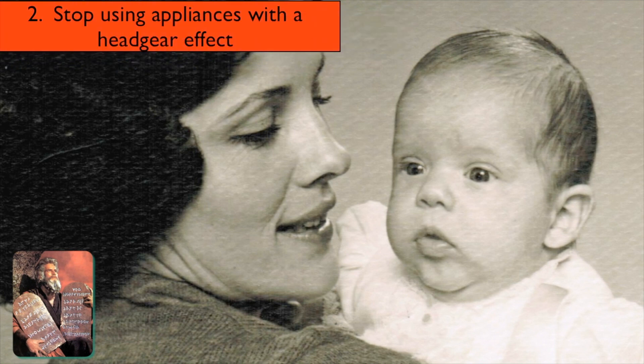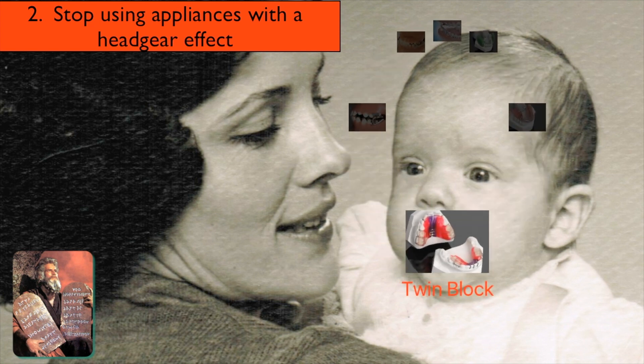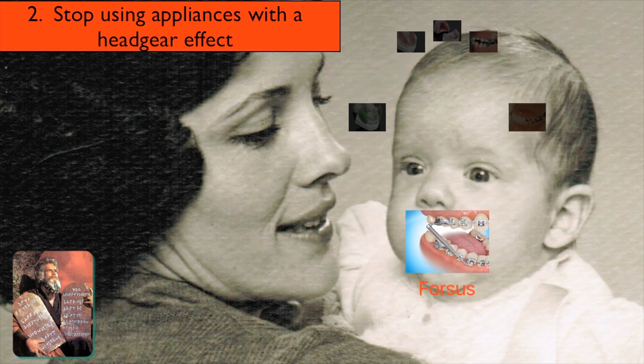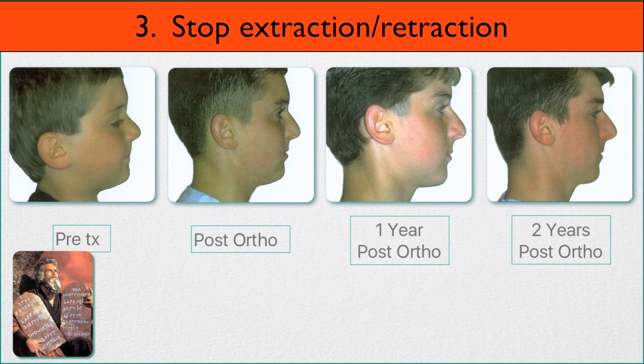Number two: stop using appliances with a headgear effect. What might those be? A Mara appliance, a twin-block appliance, a Bionator, a Frankel appliance, a Forces appliance, a Herbst appliance. All of those tend to have retractive effects.